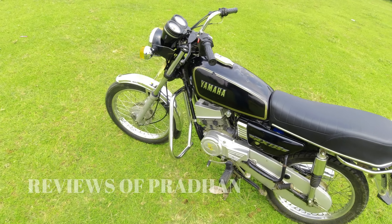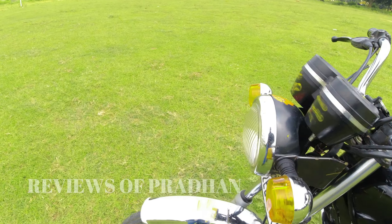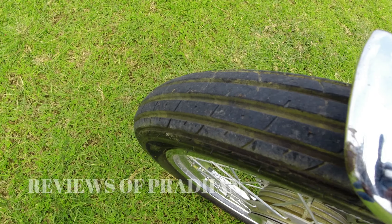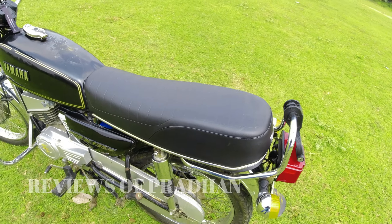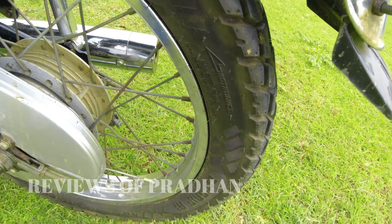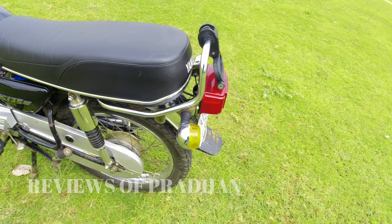This is in stock condition — it is not restored, fully stocked. However, in this bike the exhaust has been changed. This is a limited edition expedition exhaust, and the sound from it is great.